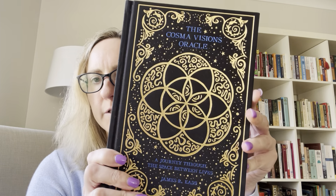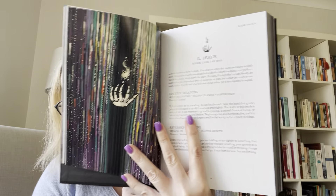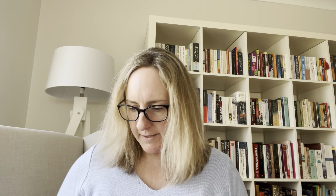I also bought the large guidebook, which is split between the Prisma Visions Tarot and the Cosmo Visions Oracle. It's got really nice information and the deck also came with a little bookmark and a postcard, which was a lovely touch.